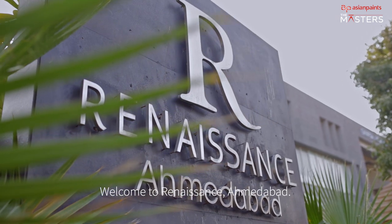I'm Vandana Seksena, principal architect at Studio Four. Welcome to Renaissance Ahmedabad.